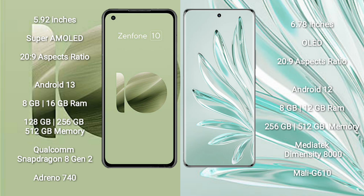Asus Zenfone 10 runs on the Android 13 operating system. Honor 70 Pro runs on Android 12. Asus Zenfone 10 comes with 8GB or 16GB RAM and 128GB, 256GB, or 512GB internal storage.